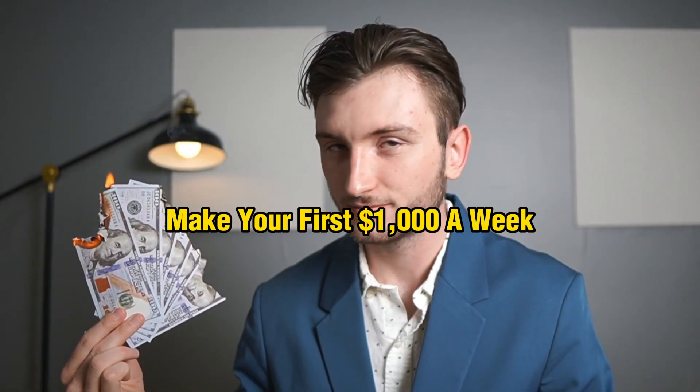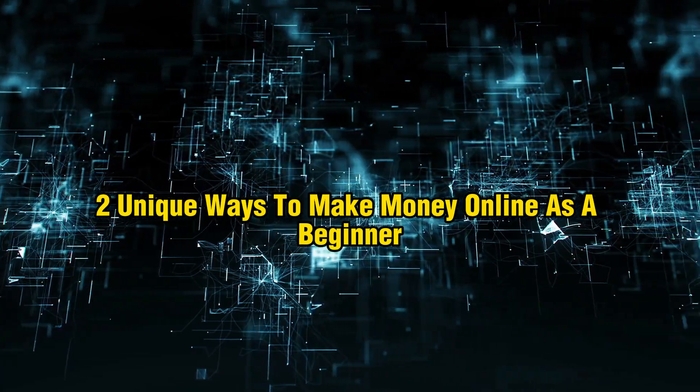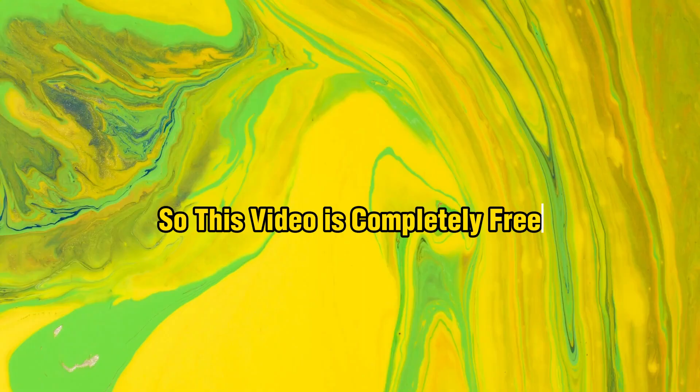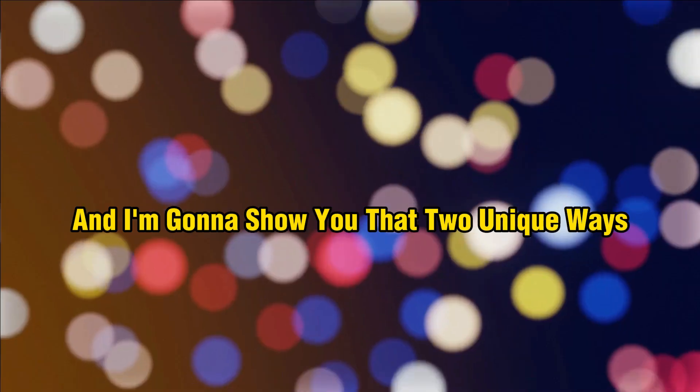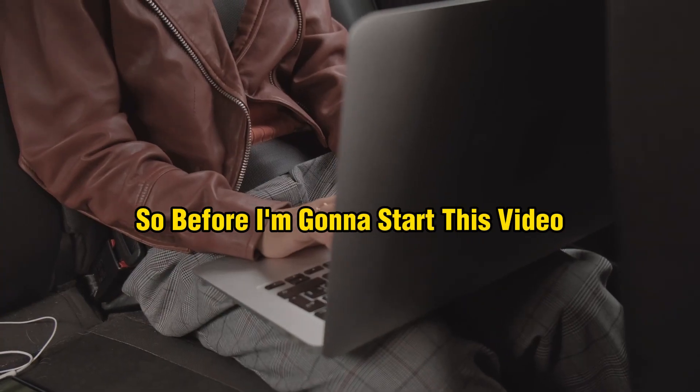In this video I'm going to show you two completely free, unique ways to make your first $1,000 a week making money online as a beginner. This video is completely free, so make sure you watch till the end.